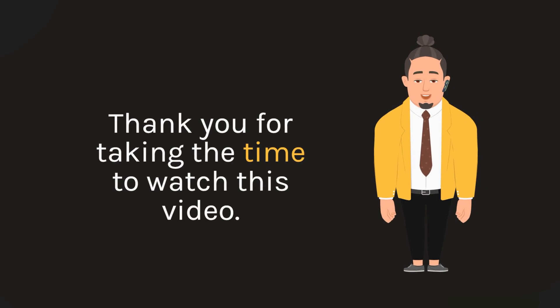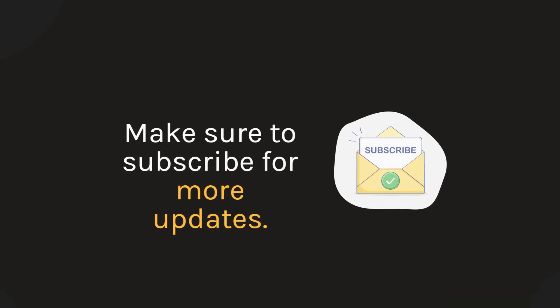Thank you for taking the time to watch this video. Make sure to subscribe for more updates. Thanks for watching!